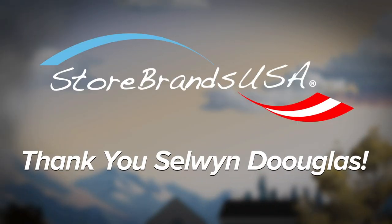Store brands. Thank you, Selwyn Douglas. Welcome back. The bread aisle has plenty of brands that are packed with fiber, protein, and other nutrients. But the many different labels can be confusing, so how do you know which one is right for you? In this edition of How to Shop Smarter, I'll explain how to decipher the labels of packaged bread.